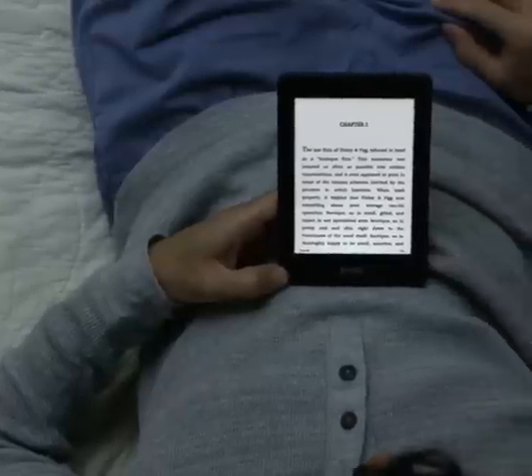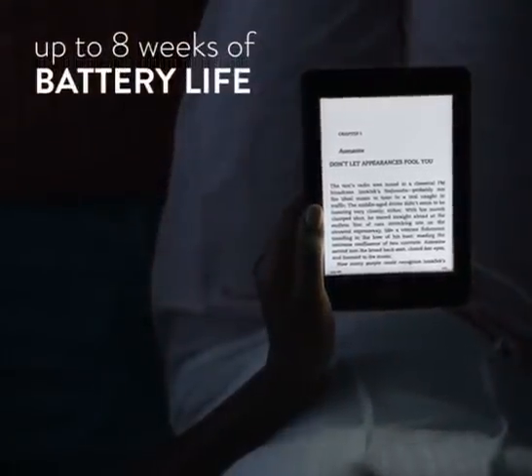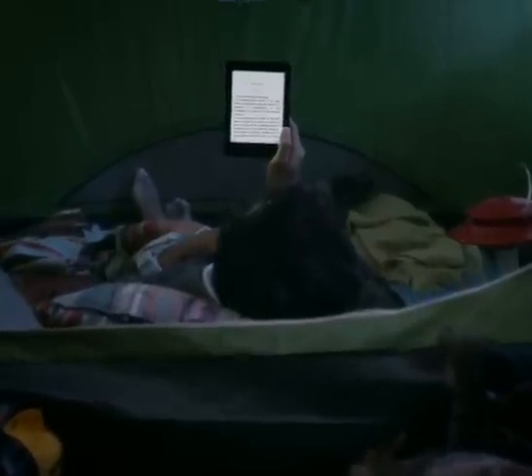Finally, we designed Kindle Paperwhite to manage power so efficiently, you'll receive up to 8 weeks of use on a single charge. This lets you use the light whenever you want without worrying about your battery.